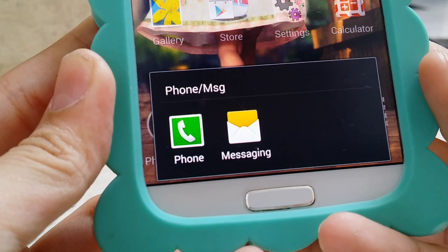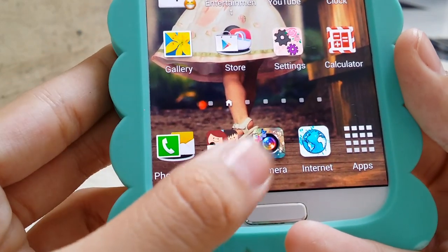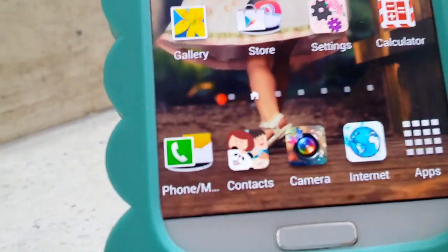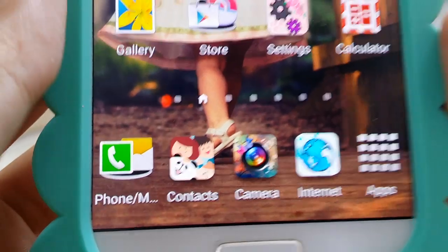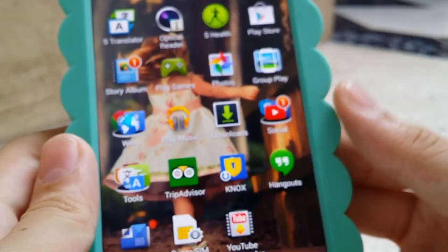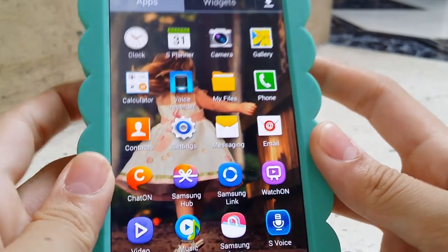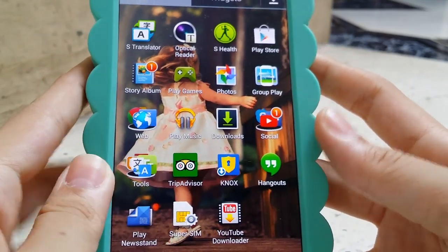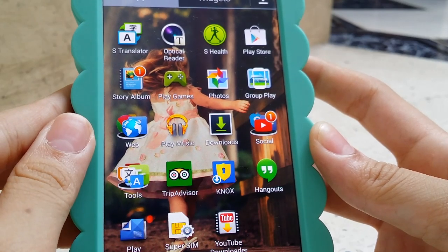Over here I have phones and messaging in a folder so I can put the camera icon there instead. I have this really cute contacts icon, camera, and internet. I put things in separate folders so I can easily search for things I need.